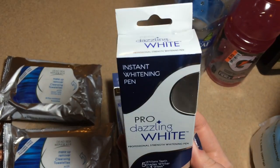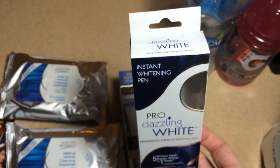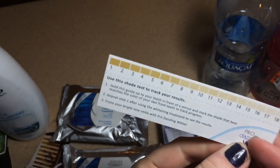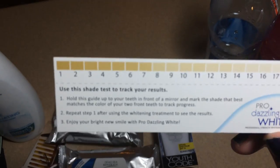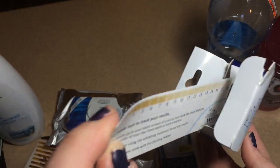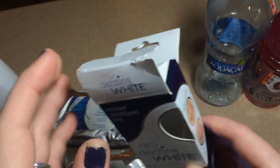I'm obsessed with my Dazzling White whitening pen from Dollar Tree, but this is the pro version — and it was only $2! I couldn't believe it, and since I had just run out of mine, the timing was perfect. I'll let you guys know how it turns out. They had several at my Big Lots, so I may go pick up another one. It even has a shade tracker to track your results, like the more expensive versions. Only $2 — so fancy!